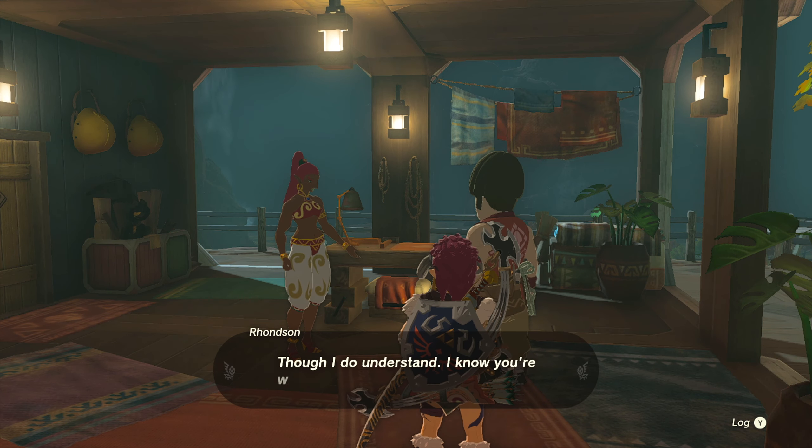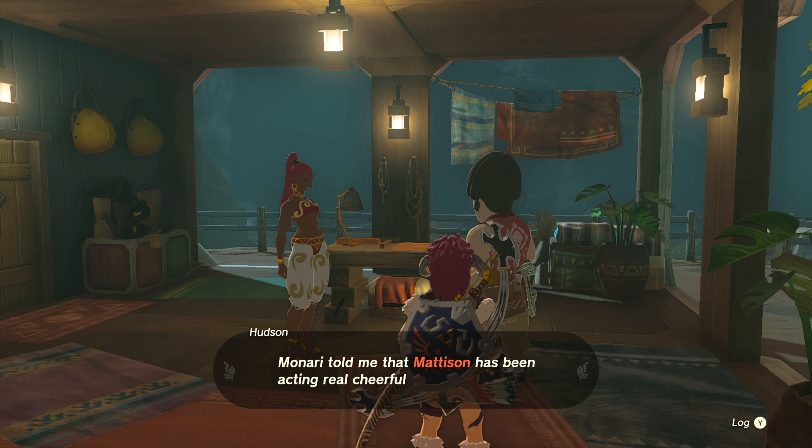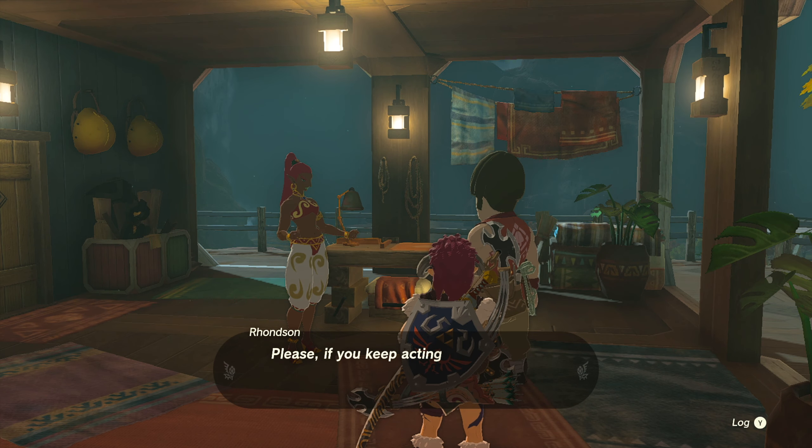Just make sure you have at least 10 Sundalions for one part of the quest as well as 50 rupees. For the actual dream home quest you'll need 1500 rupees.